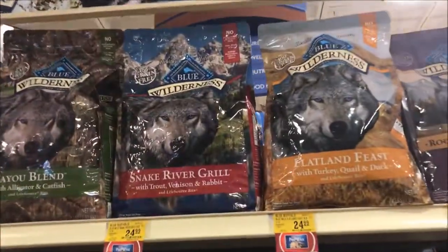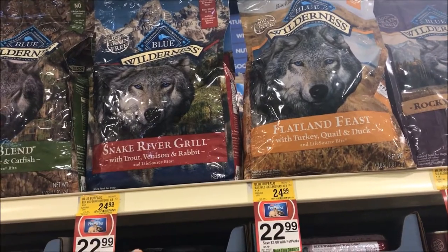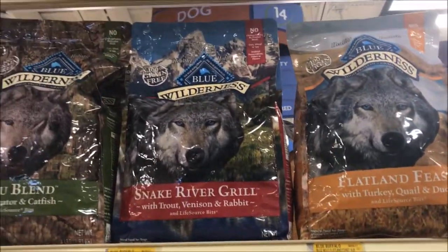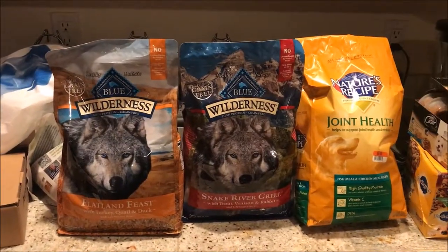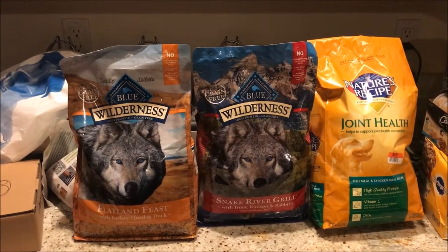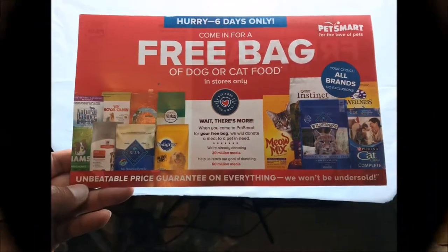Alright guys, so I decided to pick this one, which is one of the most expensive ones — Blue Wilderness Snake River Grill with Charlvenson Rabbit. The regular price is $24.99. Basically all you need to do is show the coupon that you get in the mail and you get it free — any brand, any price, up to an 8lb bag of dog food.